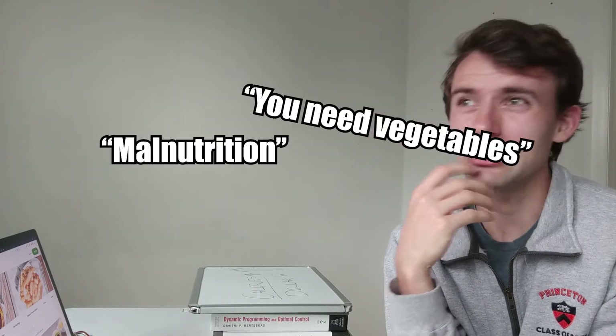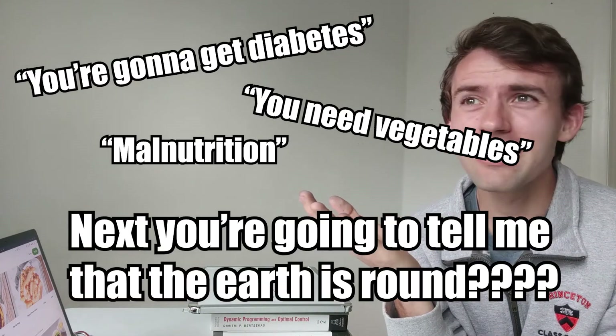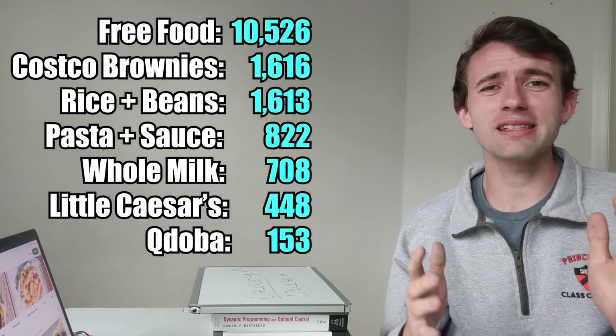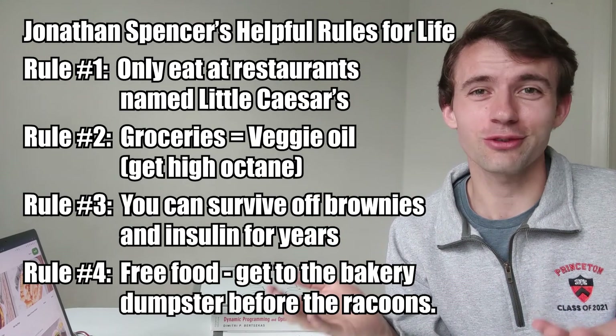As I've shared this idea with a few people, they've told me about these things called nutrients and said weird things like 'malnutrition,' 'you need vegetables to live,' 'you're gonna die of diabetes.' Okay, I need vegetables to live — but what do you think vegetable oil is made out of? In any case, this is my gift to all the high schoolers leaving for college. These four simple rules are all you really need to know to be successful in life.